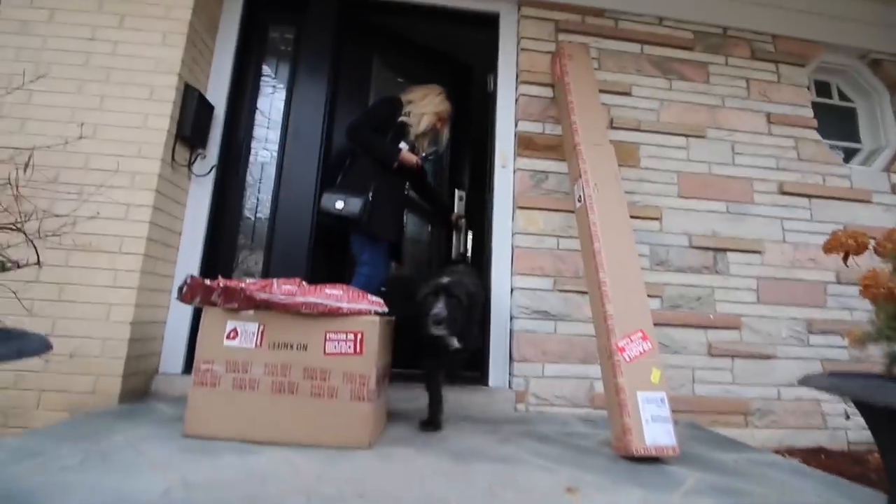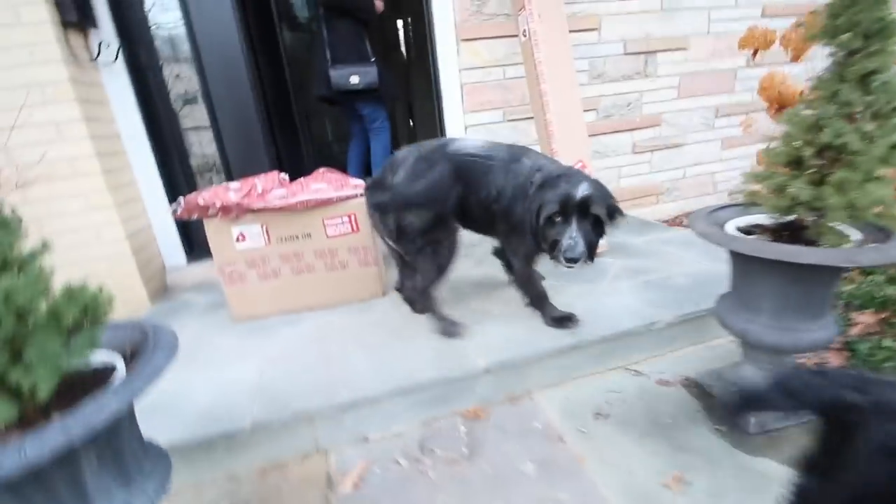Let's go back home and see what the pups are up to. Hi! Hi! Hi!